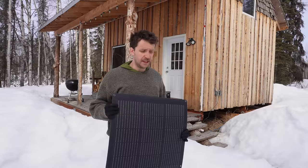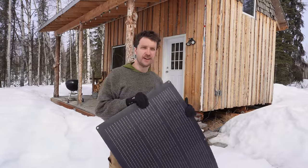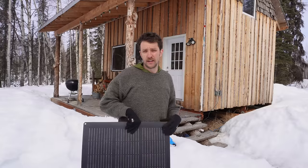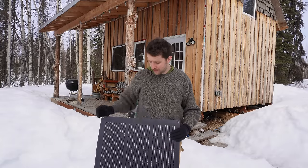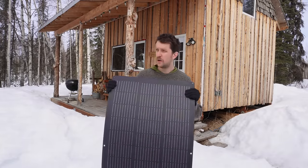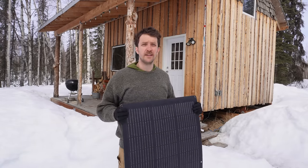If this goes well I think I'm probably going to start building up my solar infrastructure out here — more panels, maybe a whole battery bank and inverter. But I'm just dipping my toe in the water, this is step one. Just a little 100-watt solar panel — let's plug it in and find a good spot.